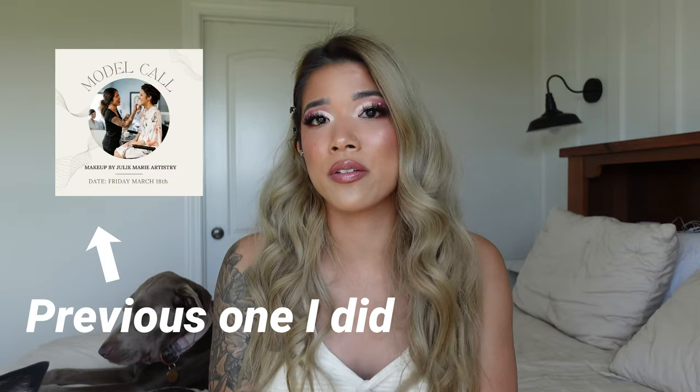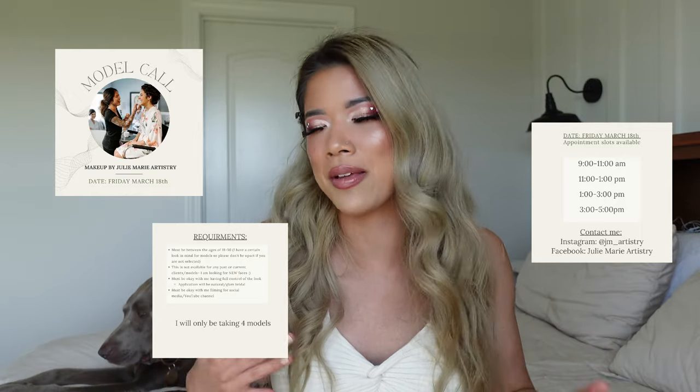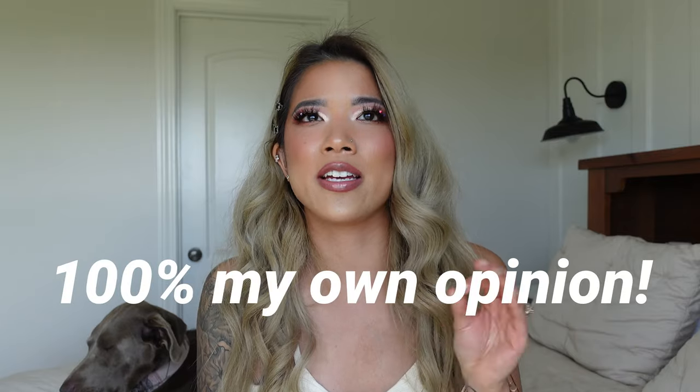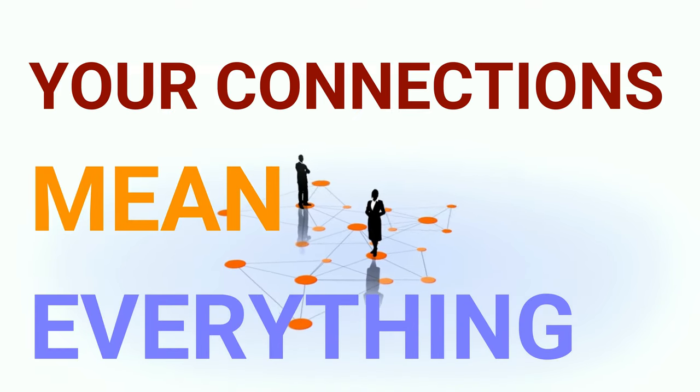You can also host model calls, which are completely free. You can technically charge a materials fee — maybe $25 or $30 — but personally, if I'm the one choosing the makeup look, I don't feel like it's right to charge them. You'll also get more people if it's completely free. The only thing you may ask of them is that they post your work on their social media, so you get advertisement and reach their friends and family.